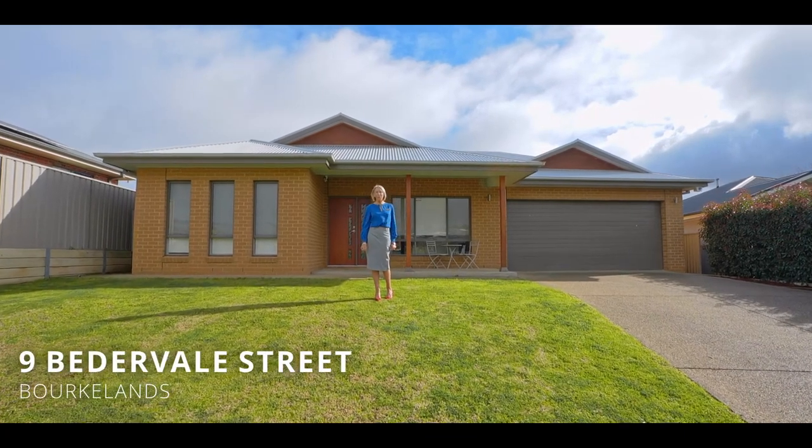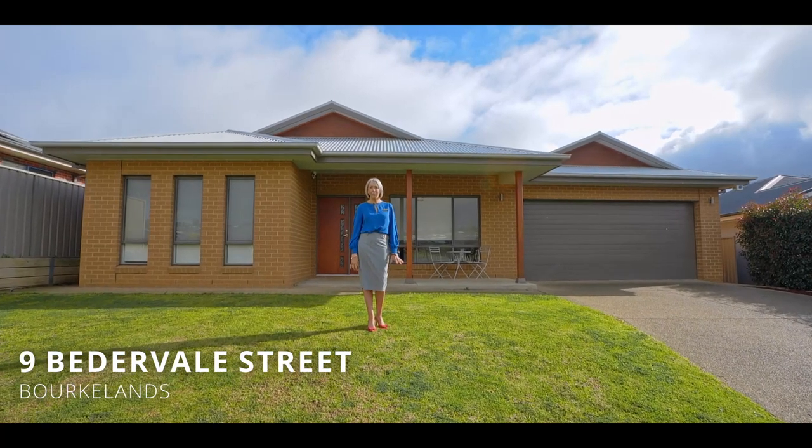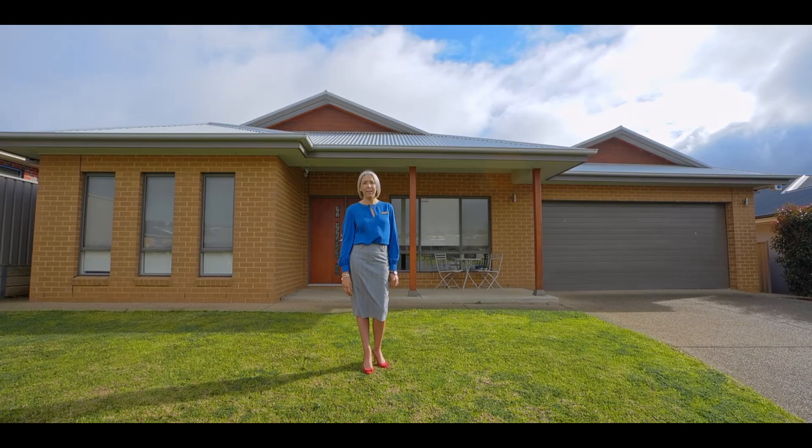If you're looking for a large family home in Birkelands that ticks all the boxes, then this one's it. Five bedrooms, three living areas, a shed, and a great size yard. Let's take a tour.